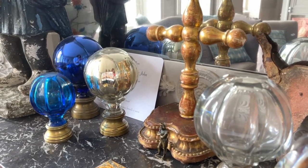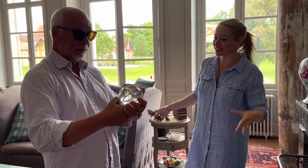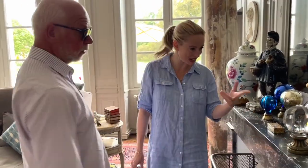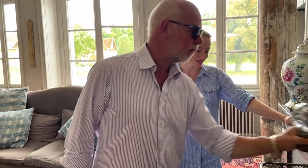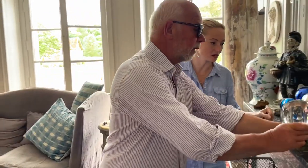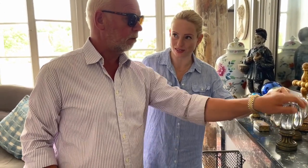These are boules d'escaliers — the balls that would have gone at the bottom of the staircase. One mercury one, and a blue one, which is quite rare. Can you feel the weight of that? So that's a solid one — compared with a hollow one. These are the solid ones to look for.